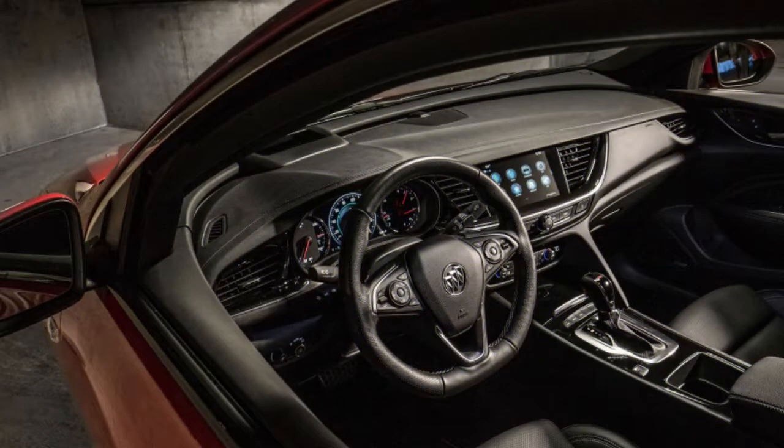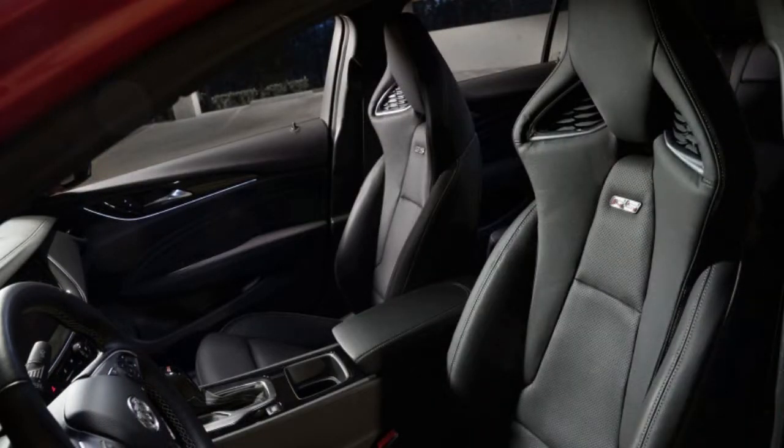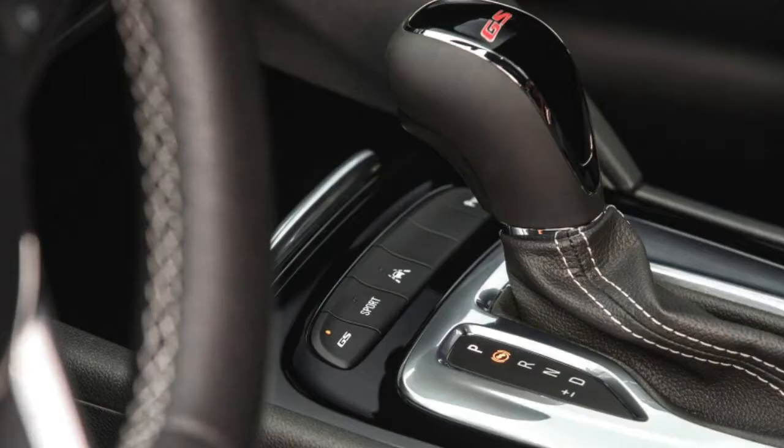The Regal GS comes equipped with the de rigueur accessory of performance trims: a pair of bright red Brembo calipers, front only, peeking out from behind thin-spoke 19-inch wheels for maximum effect.